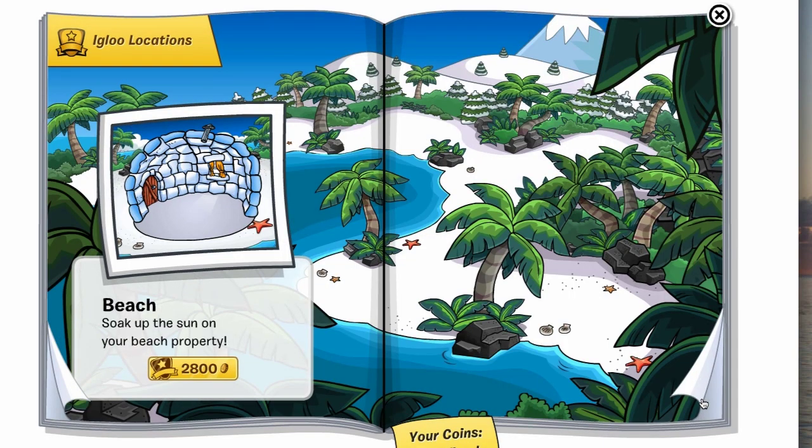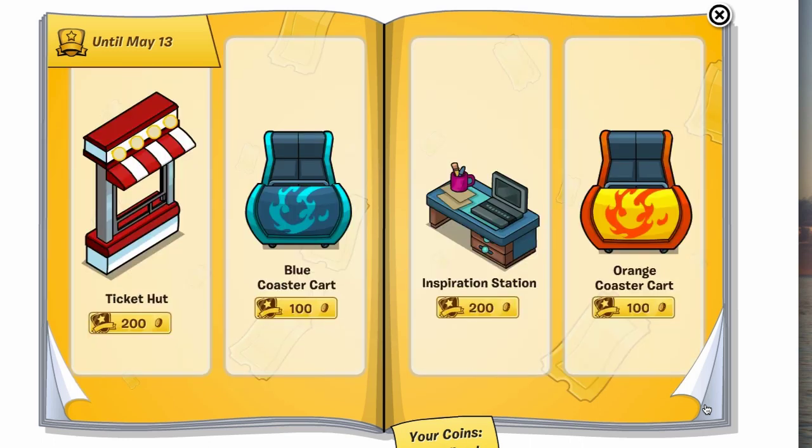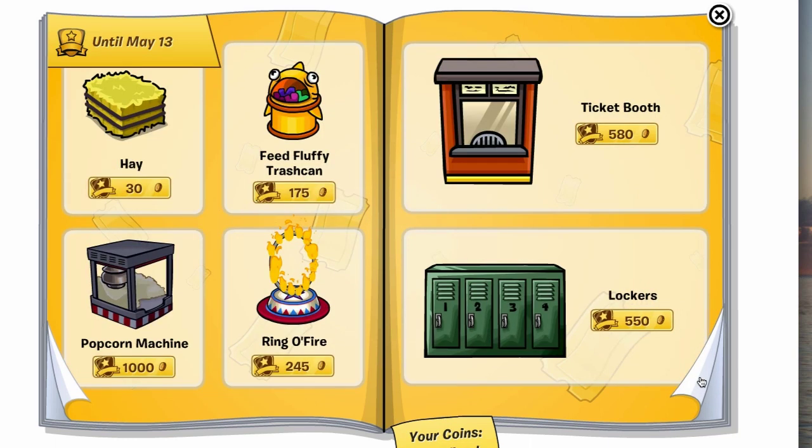You have to go back to some of the puffle tunnel furniture in order to get the cheats for — I think the Portuguese catalog, from what I understand. And this is the last bit of stuff here going away on May 13th — you might want to grab your hamburger stand, or fish burger stand I guess it is.